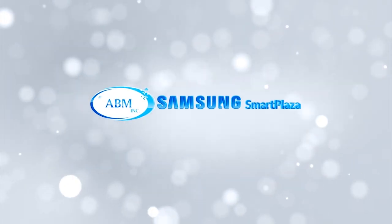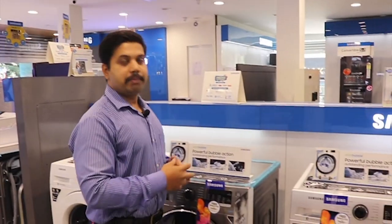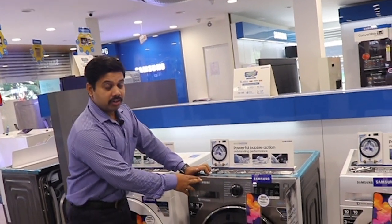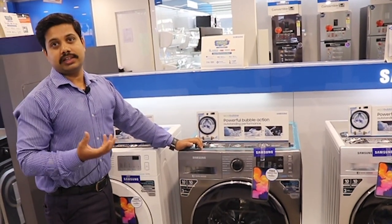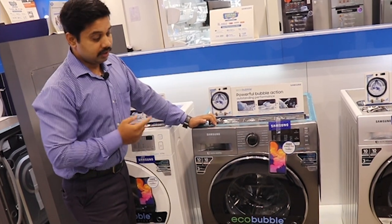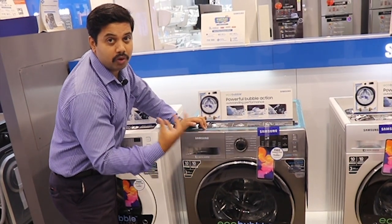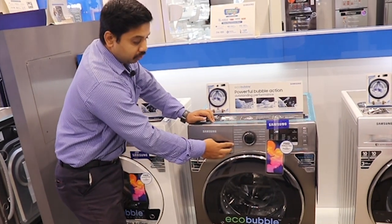Welcome to ABM Samsung SmartPlaza. You will be able to buy a 20-minute program, and you can see the steam operator in action. You will need a setting for that.